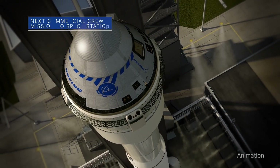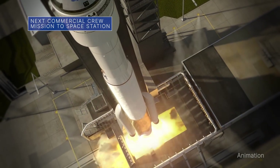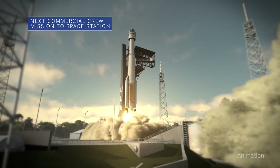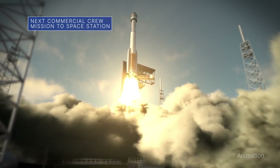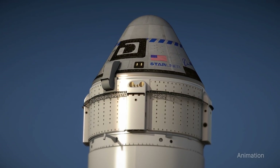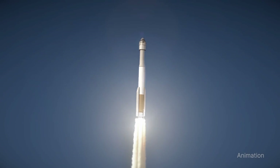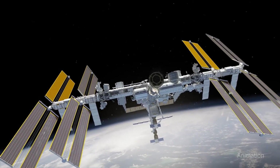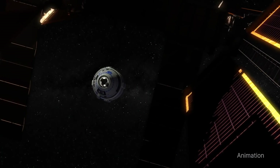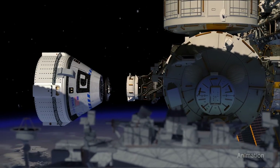NASA's Boeing Orbital Flight Test 2 mission to the International Space Station is the second uncrewed flight test of the company's CST-100 Starliner spacecraft as part of our commercial crew program. The mission aims to demonstrate the end-to-end capabilities of the Starliner and the Atlas 5 launch vehicle and provide valuable data toward certifying Boeing's crew transportation system for regular flights with astronauts to and from the space station.